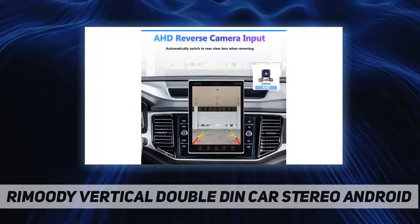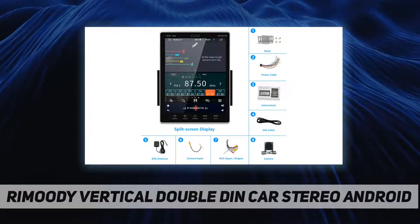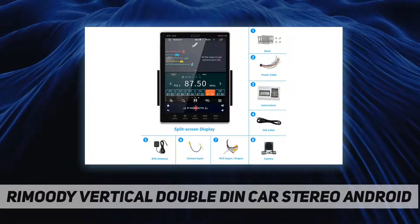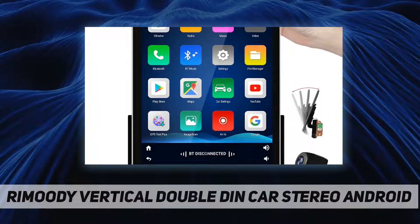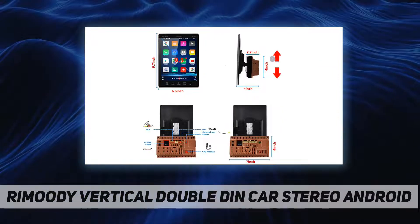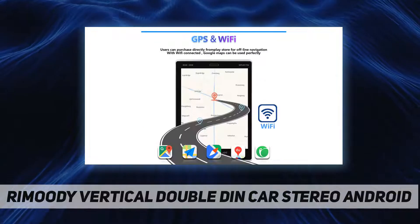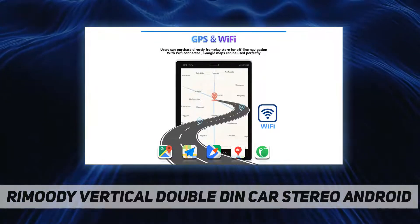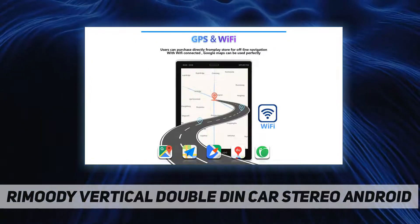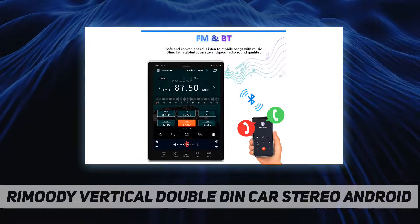It comes with an HD rearview camera and supports moving the screen manually, multi-screen playback, and split-screen function. The Bluetooth connects to your phone for hands-free answering and making calls, and plays music intelligently. The double-DIN radio includes FM radio with 18 preset stations — you can listen to real-time traffic news, broadcasts, weather forecasts, and more.